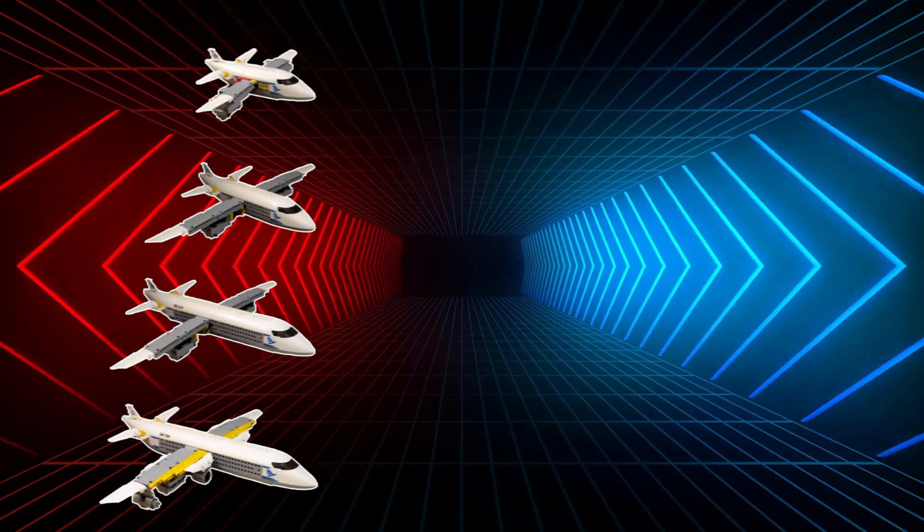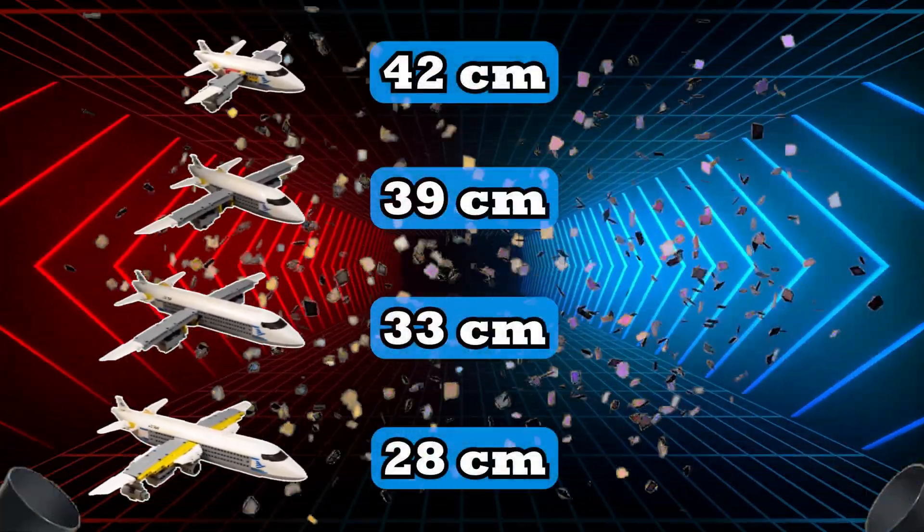Thanks for hanging out with me, guys! Don't forget to smash that like button, hit subscribe, and ring the bell so you don't miss any of my future videos.